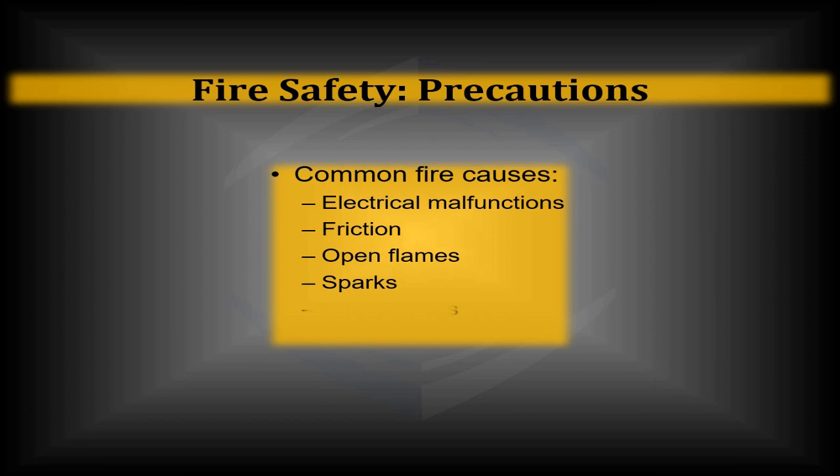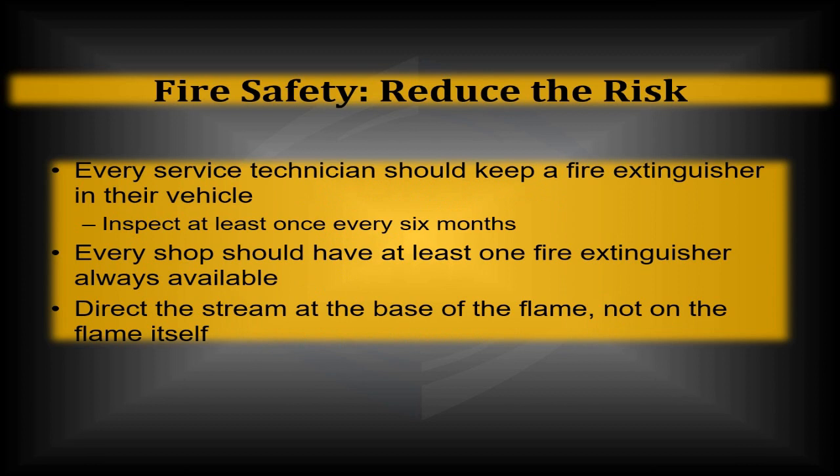Hot surfaces are another common source of ignition — old-style hot plates have now become new-style candle heaters. Cigarette smoking can be a very large source of ignition. Reduce risks by making sure every technician has a fire extinguisher in their vehicle. If you get pulled over by commercial vehicle enforcement or DOT, they're going to want to see you have a fire extinguisher on board, and the type is determined by what you're carrying.